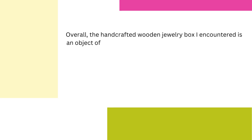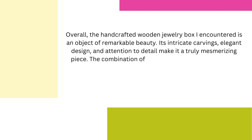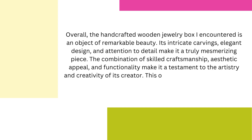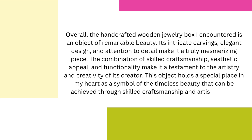Overall, the handcrafted wooden jewelry box I encountered is an object of remarkable beauty. Its intricate carvings, elegant design, and attention to detail make it a truly mesmerizing piece. The combination of skilled craftsmanship, aesthetic appeal, and functionality make it a testament to the artistry and creativity of its creator. This object holds a special place in my heart as a symbol of the timeless beauty that can be achieved through skilled craftsmanship and artistic vision.